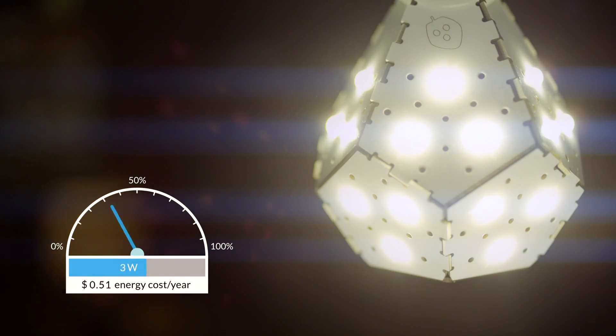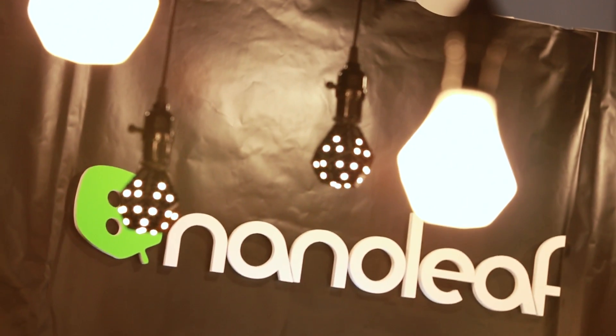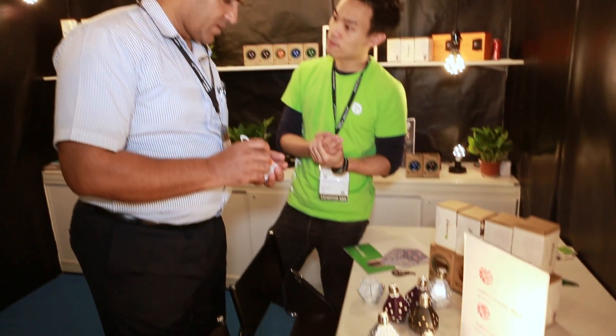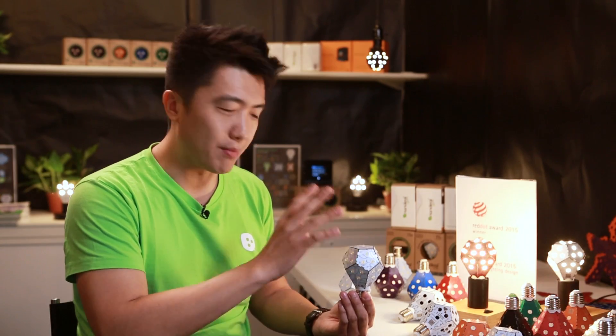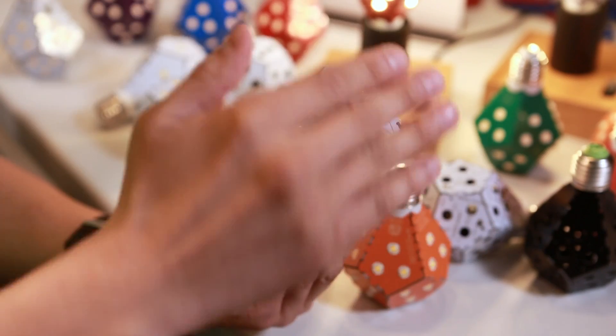It's the bulb that's lighting up the LED world. Canadian startup Nanoleaf is sparking plenty of buzz from its regional base in Hong Kong. This is what put our name on the map. When we released it, it was at 133 lumens per watt — the world's most energy efficient light bulb.